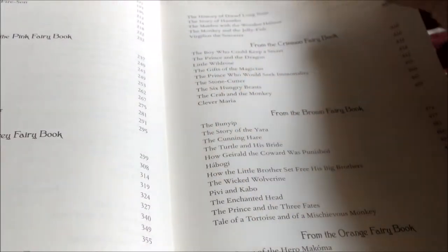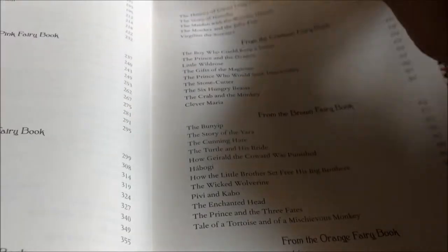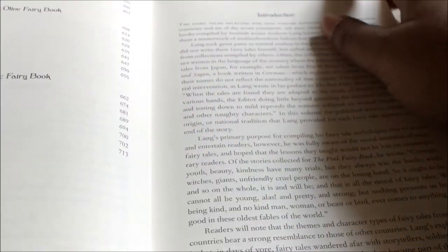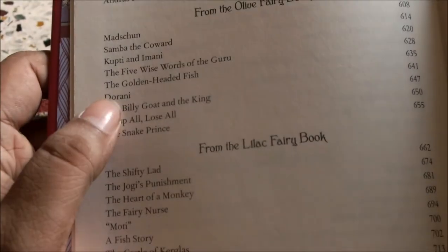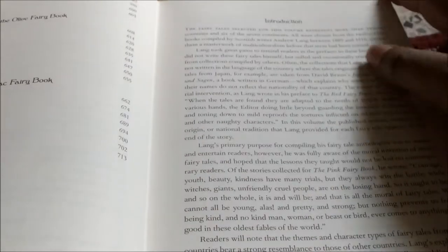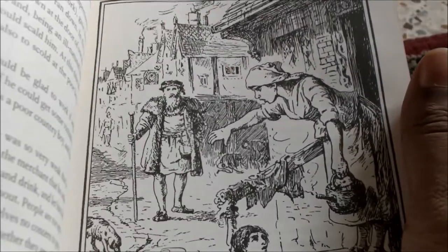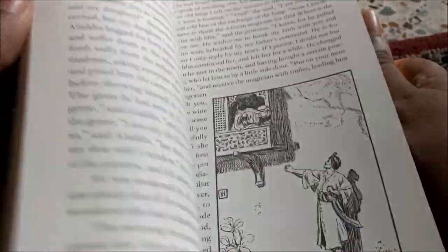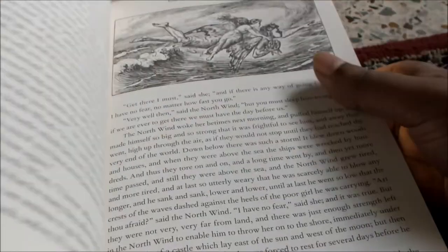Yellow, Pink, Grey, Violet, Crimson, Brown, Orange, Olive, and the Lilac Fairy Book — so I think these are Fairy Books from different parts of the world. This has illustrations, as you can see. There are quite a few illustrations throughout the book — every few pages has one. So compared to the Treasury of Irish Fairy and Folk Tales, this is much more lively.